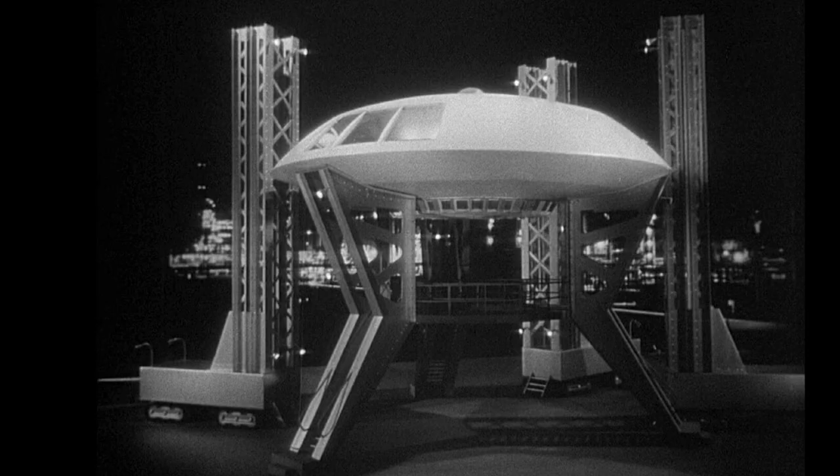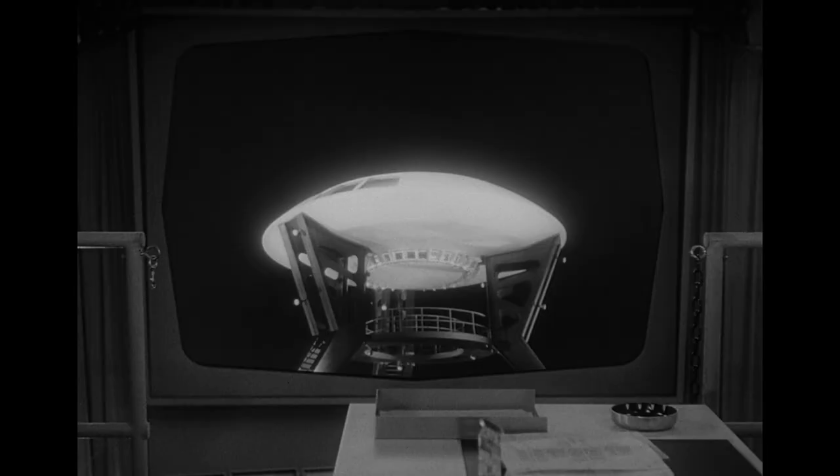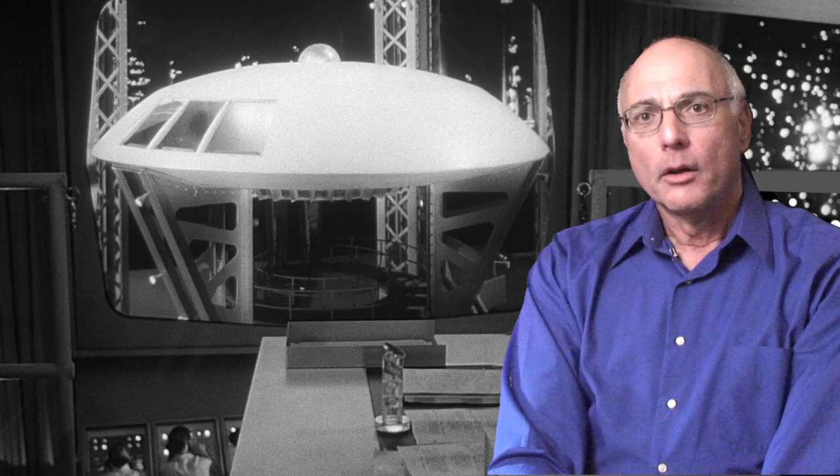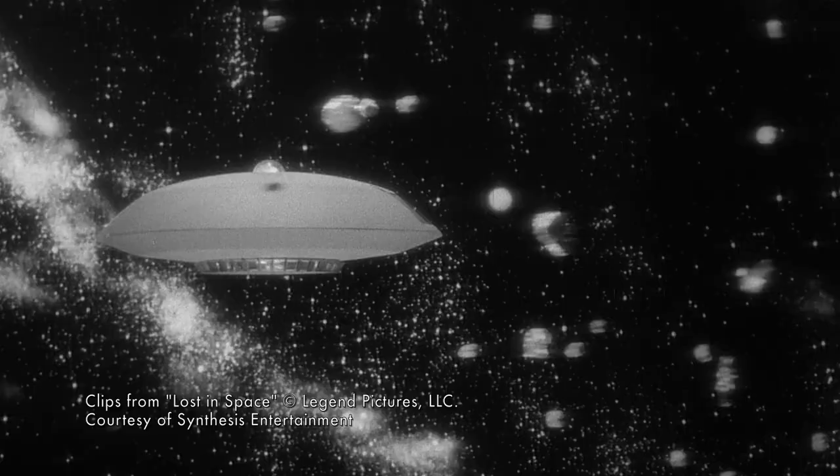Our first look at the Gemini 12 occurred minutes into the Lost in Space pilot as the ship sat atop the launch tower. As the countdown commences, the fusion core begins its rotation, and the Fox Optical Department under L.B. Abbott added a pulsing glow, no doubt inspired by the ship from The Day the Earth Stood Still. From what we can tell, that was probably the only take, or set of takes, where the ship was lifted with vertical wires.